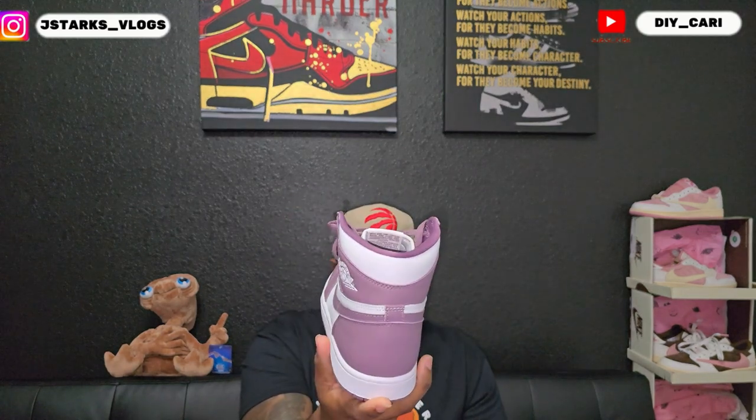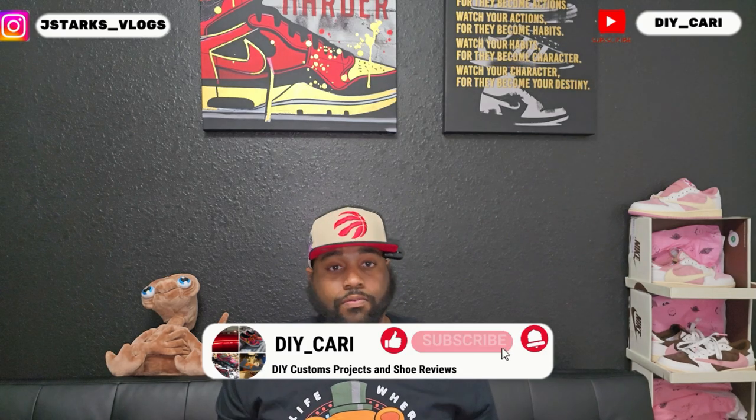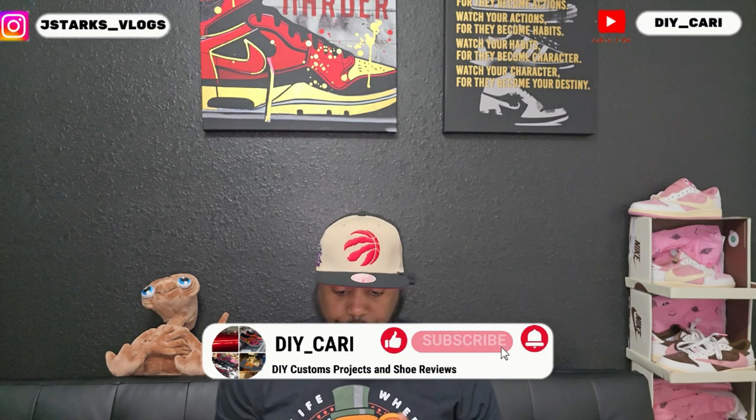I was able to find it at the Nike outlet a few months ago for the very low price of $60. Right now I think they're going for like 80 bucks online, so I got it cheaper than what I would have got it from resale sites — StockX, GOAT, whatever other site you use to shop on. Thanks to the Nike outlet, thanks to being on the back wall.